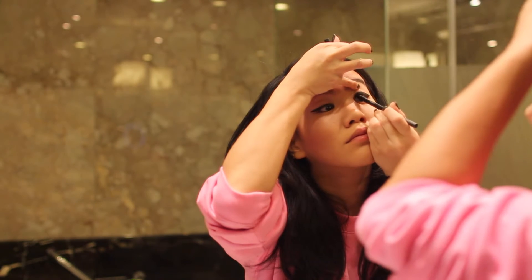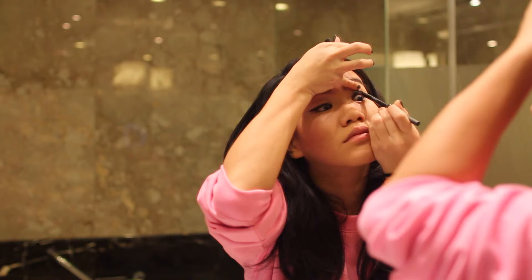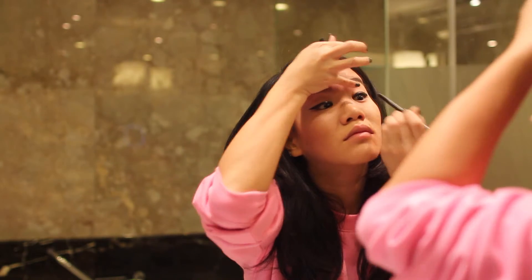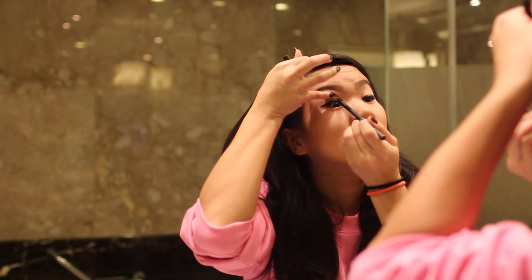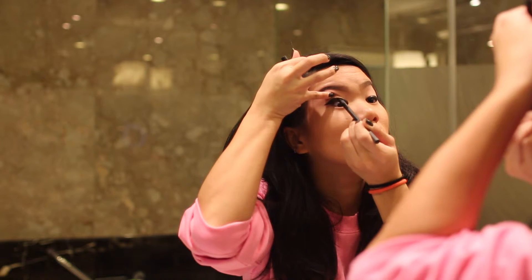Sometimes I also do tight lining my eyes. Here I'm using the 3CE concept eye eyeliner in black. If you're a bit squirmish, this might put you off a little bit.